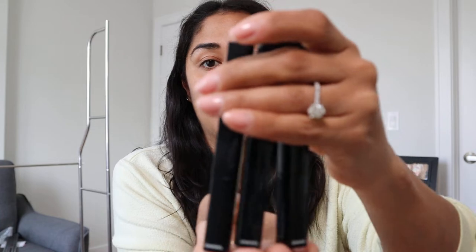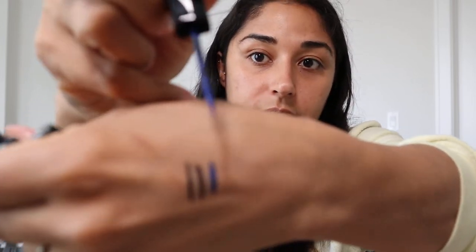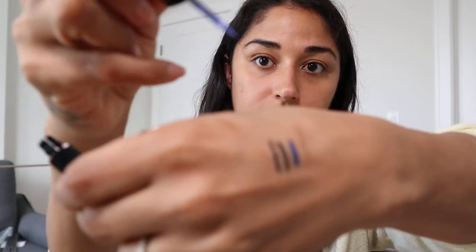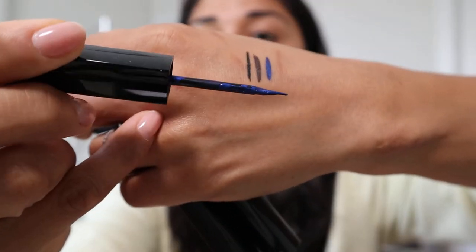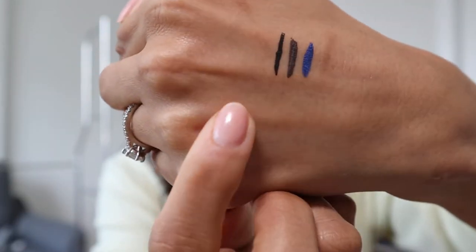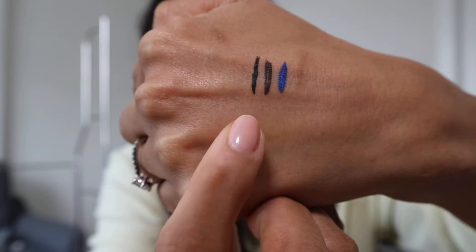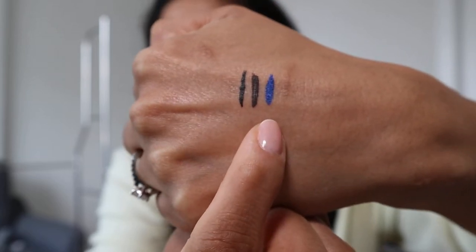From Chanel, I got three of their new liquid eyeliners. The packaging is these long tubes with a felt tip. I swatched all three colors — I knew that some were limited edition. I got the black, the brown, and the cobalt blue. These everyday shades are wearable, and the cobalt blue is limited edition — and mama loves herself a good blue liner. So I'm very excited to have these. I have no room from all my concealers, so I'll have to organize that.